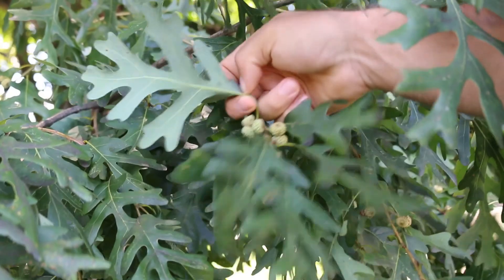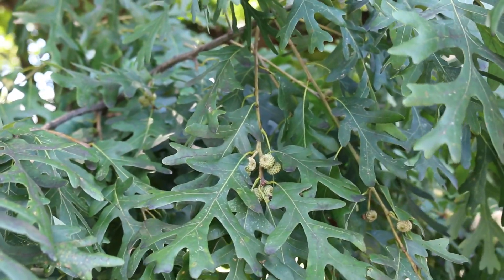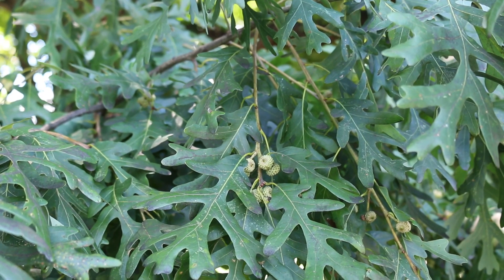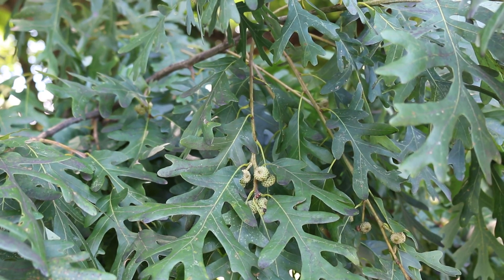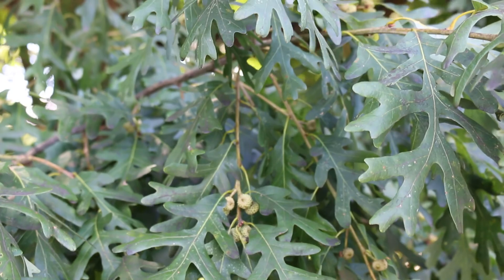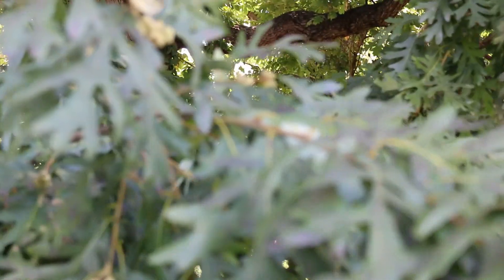If you notice, the leaf is also lighter on the backside. This oak is used quite extensively commercially for things like flooring and furniture building. It's also used by our wildlife like deer — they love to eat the acorns of white oak, so it is also a very popular tree with our native wildlife.